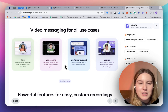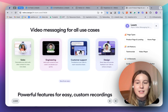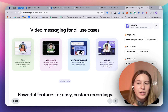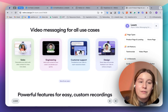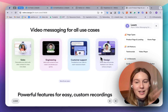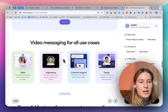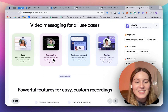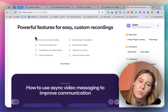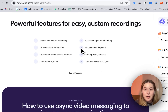'Video messaging for all use cases' — this is an interesting way to present different industries you're working with or different customer types. Every page links to a separate landing page for sales, engineering, and customer support, which makes this landing page much more personalized. And this checklist with USPs — I think that's a very cool idea.